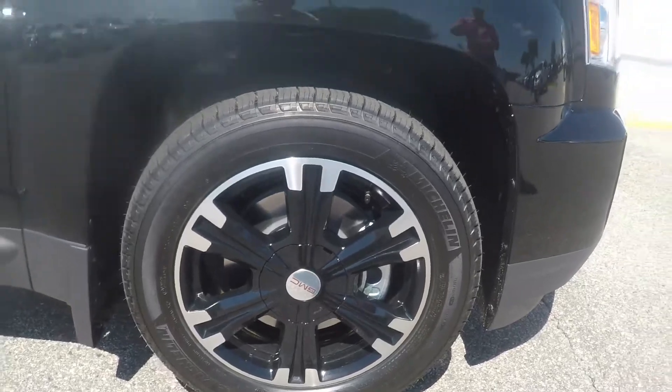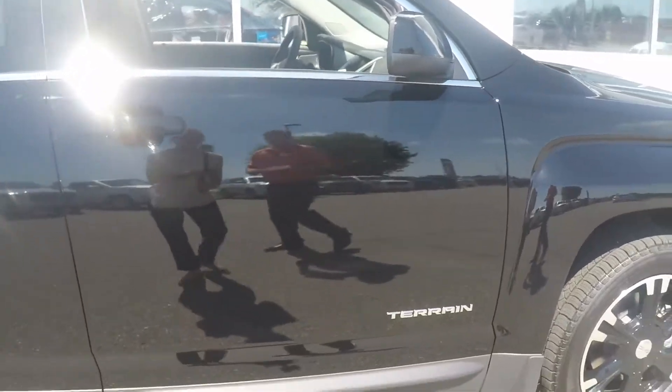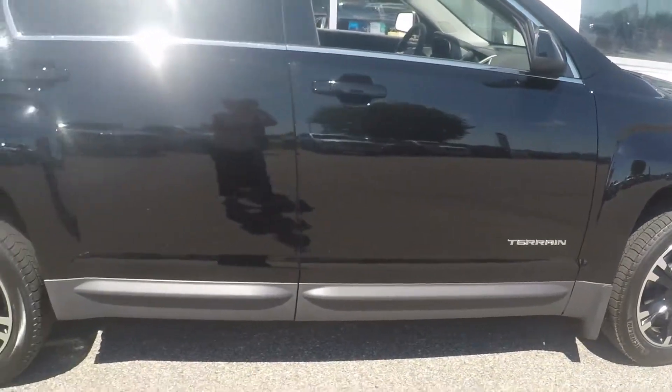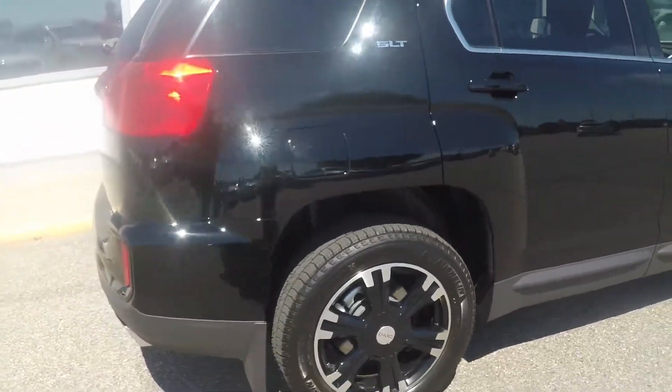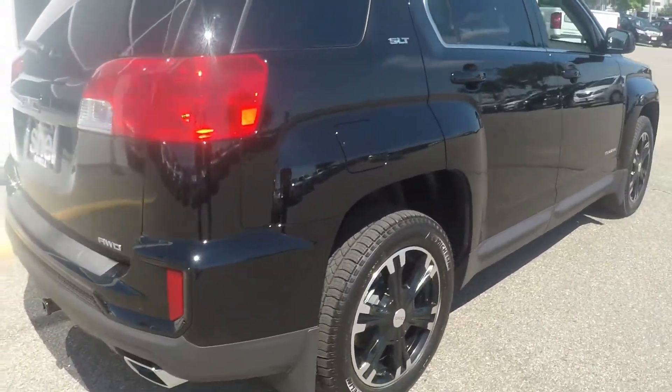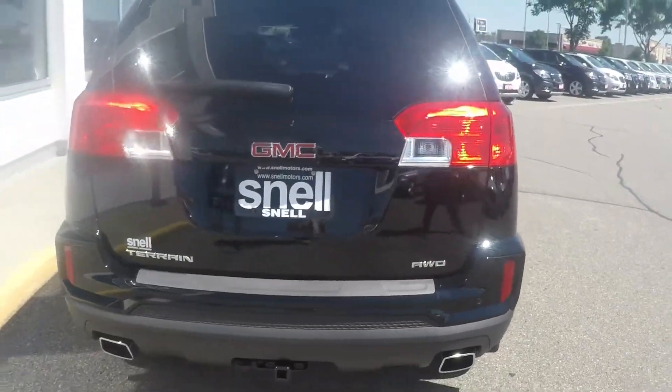Looking to the side, we see the mirrors and door handles have also been blacked out to match the body color, and as we keep working around to the back, we see that the rear fascia has been painted black as well. Come in to Snell Motors and test drive a Terrain during our summer sell-down today.